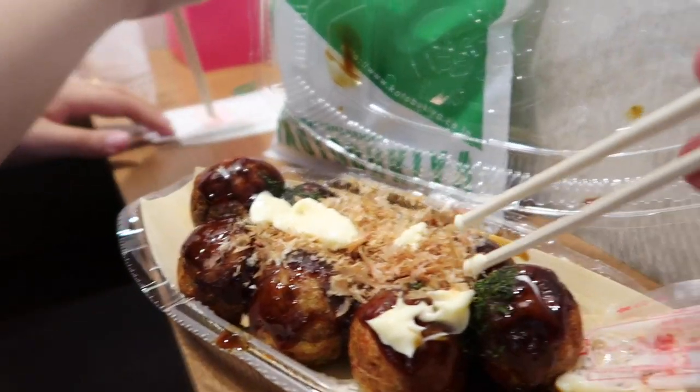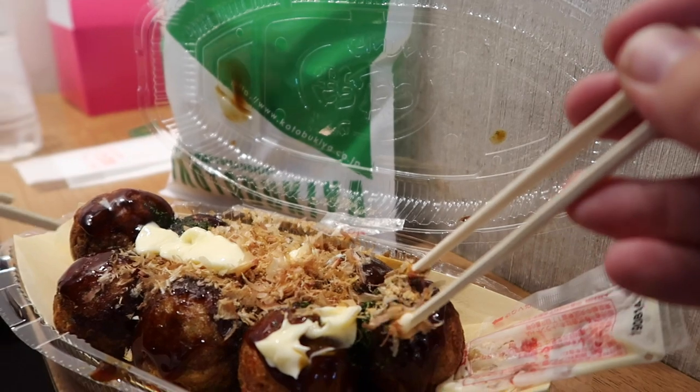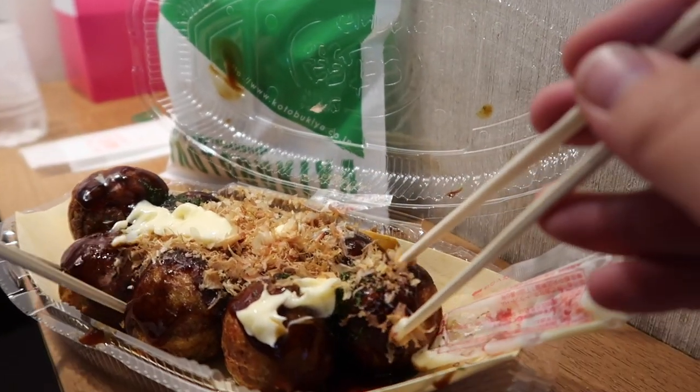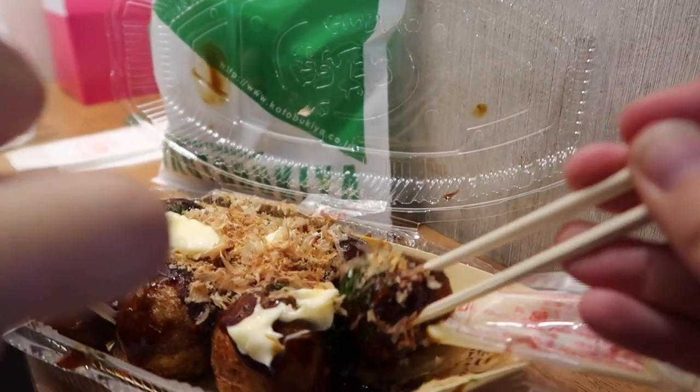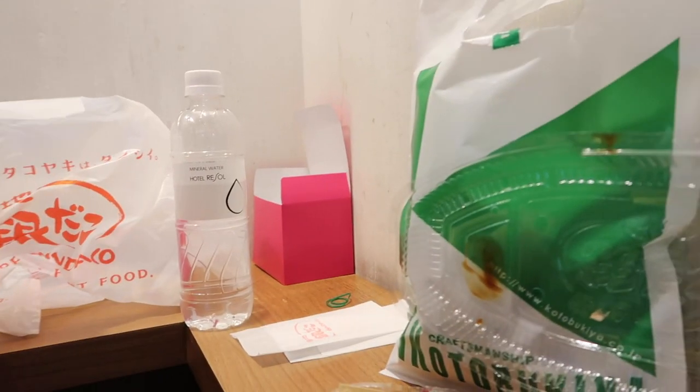Takoyaki is basically just dough with octopus in it, and dried fish flakes — bonito flakes — on it with some sort of awesome sauce. They're normally hot and delicious. Is it hot? A little hot.